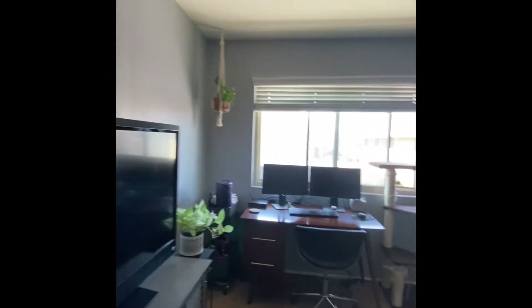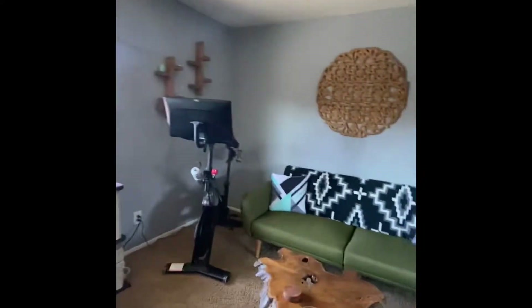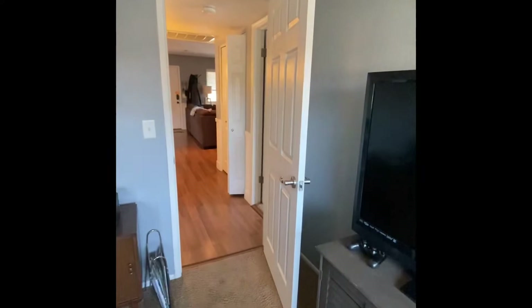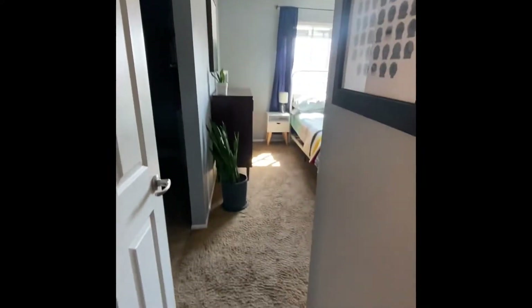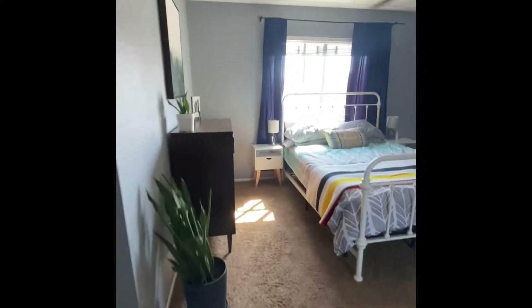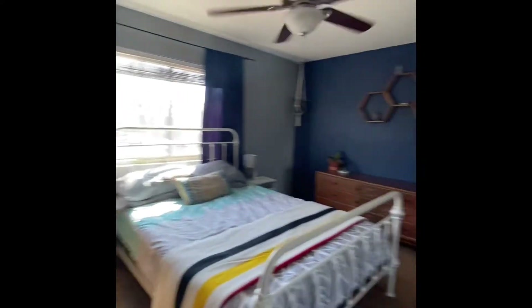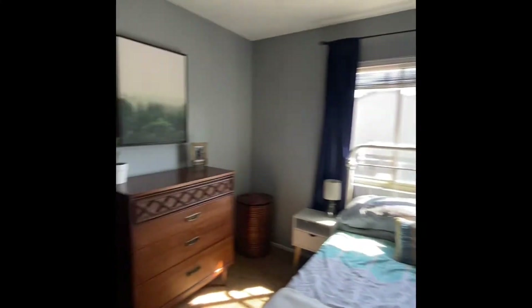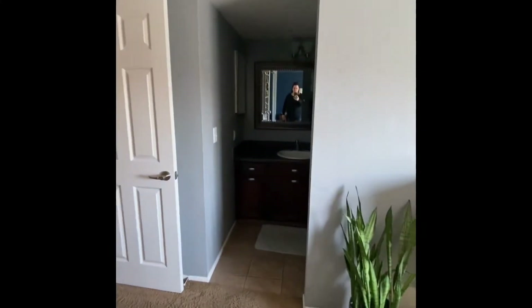Bedroom one with standard closets. Plenty of space. Carpet looks well used. Bedroom two, or your primary. Bedroom two.